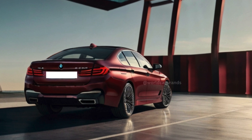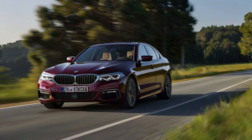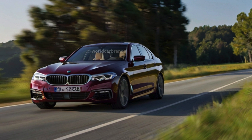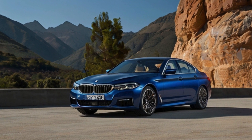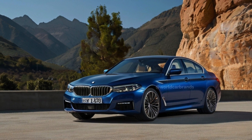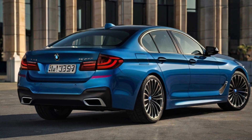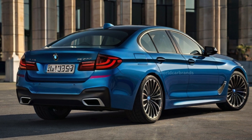The 2025 version of the 5 Series introduces only a few updates. Notably, BMW has expanded the lineup with the inclusion of the Elite 550e model this year. This top-tier variant boasts a potent 483-horsepower plug-in hybrid system that harmoniously integrates a 3.0-liter turbocharged six-cylinder engine with an electric motor, paired with an eight-speed automatic gearbox and all-wheel drive capabilities.